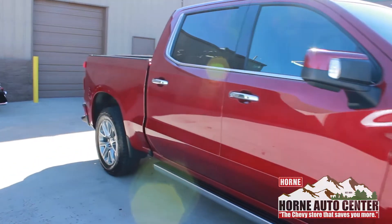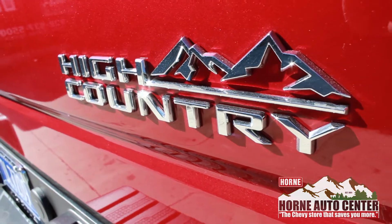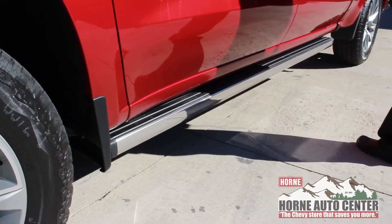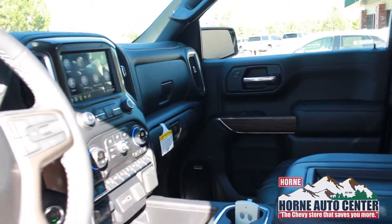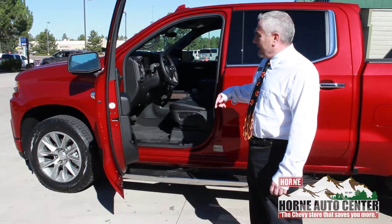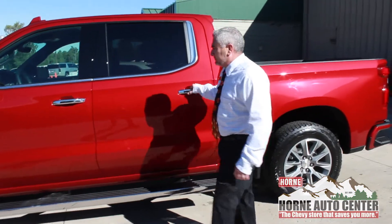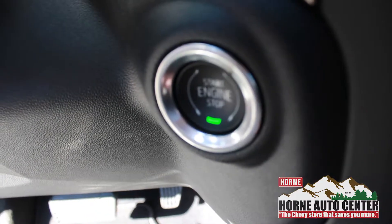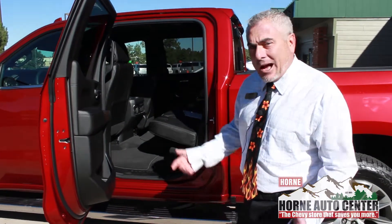This is a High Country in the crimson-red metallic, completely loaded. On the High Country, you've got power running boards, Bose stereo, of course leather, heated seats, and air-conditioned seats. You'll have power seats on both sides, driver and rear. Passive entry — it's now a push-button-start truck. You walk up, push the button, and the door unlocks just because you have the key in your pocket or your purse.